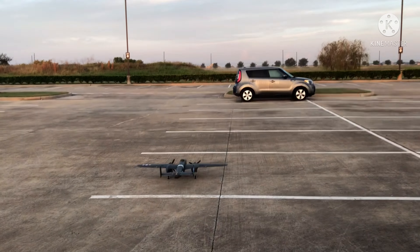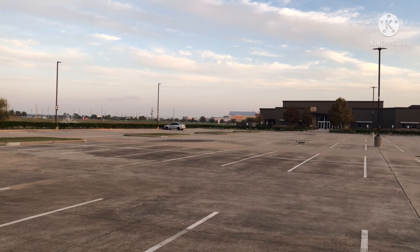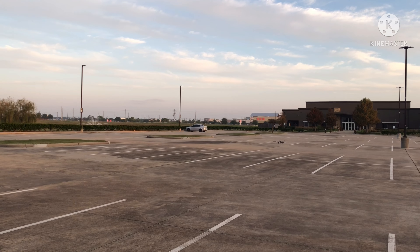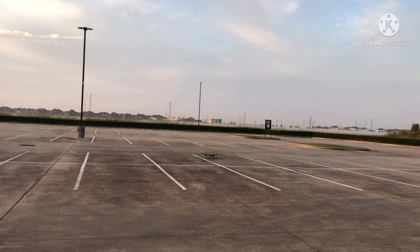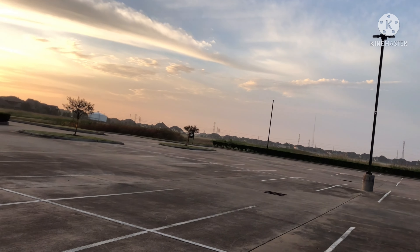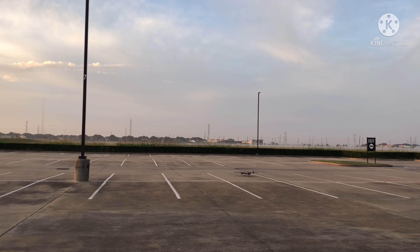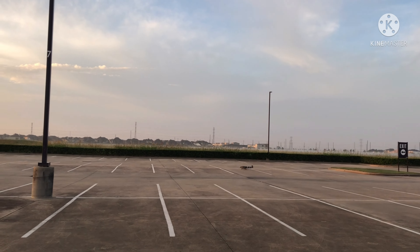We'll do a high-speed taxi here, let's see how it goes. Make sure the wheel wants to run straight — yeah, that's good. Steering's okay. We might come down here, so if I have to ditch, it's in grass and not pavement. I'm going to take off at this end of the parking lot, so if I have to ditch it's out in some tall grass. Seems to be behaving all right. Throttle's going on and off.